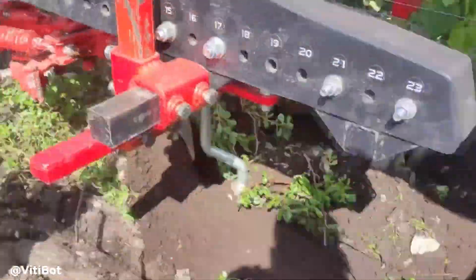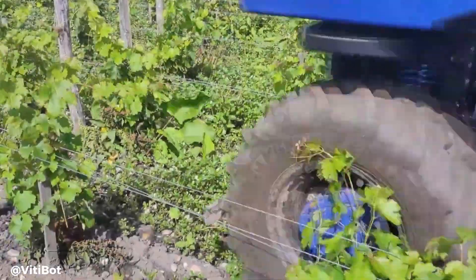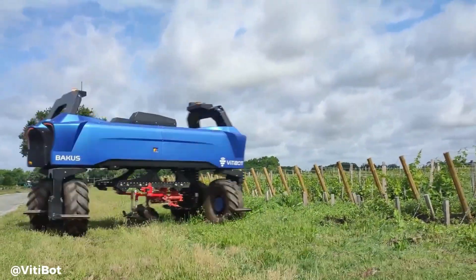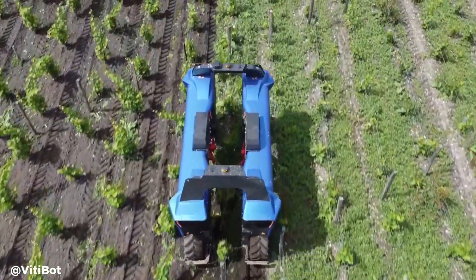It uses GPS, advanced sensors and cameras for precise autonomous navigation, ensuring it operates safely and effectively, even in the challenging terrain of vineyards. The modular design allows compatibility with various tools for tasks ranging from soil work to canopy management, providing flexibility to adapt to different vineyard needs.